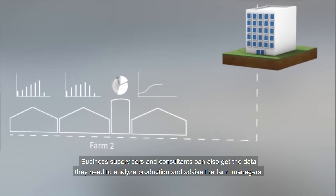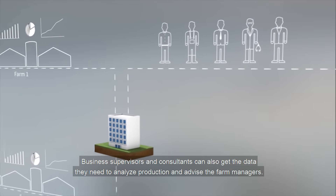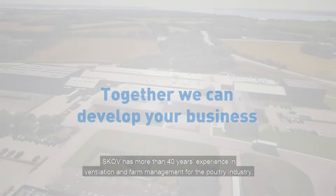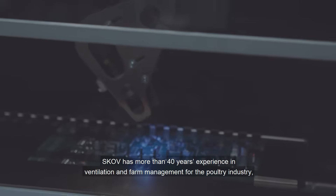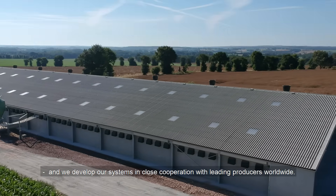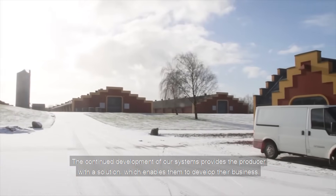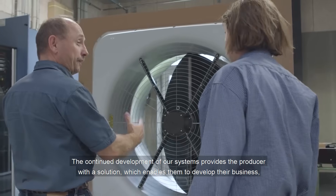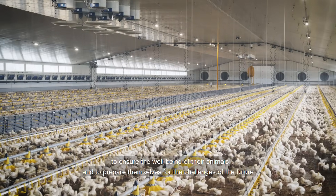Business supervisors and consultants can also get the data they need to analyse production and advise the farm managers. SCOV has more than 40 years of experience in ventilation and farm management for the poultry industry, and we develop our systems in close cooperation with leading producers worldwide. The continued development of our systems provides the producer with a solution which enables them to develop their business, ensure the wellbeing of their animals, and prepare themselves for the challenges of the future.